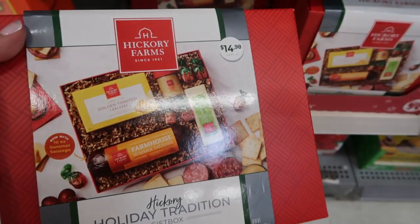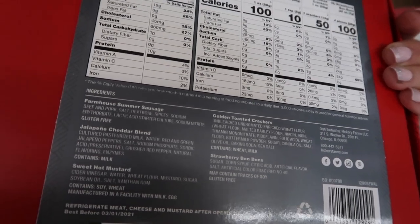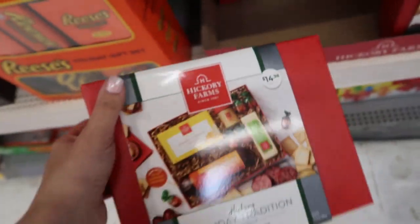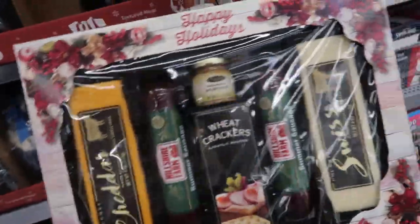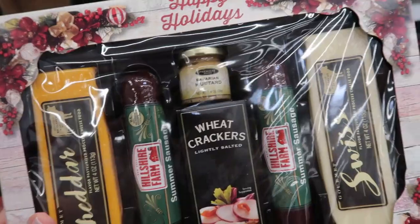This Hickory Farms gift box is available online for $14.98. You get the summer sausage, jalapeño cheddar blend, sweet mustard, and crackers — just a cute little set. It looks like there's some candy in there too.